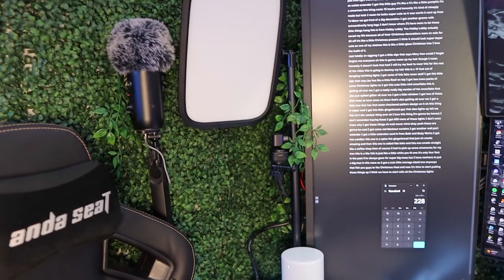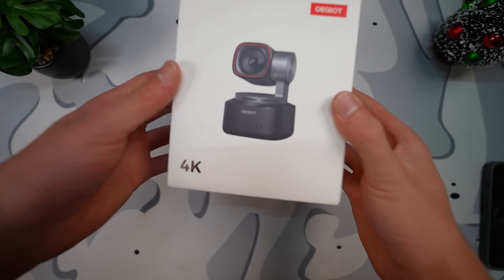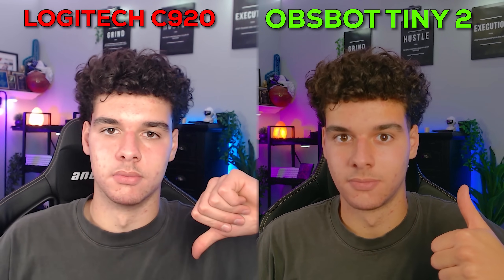This is actually red and white which is pretty funny. But by far the best thing in the entire video is the Opsbot Tiny 2 - it's a 4K webcam. I'm actually using it to record this entire thing right now and as you can see the quality is absolutely insane. The Tiny 2 has an ultra-large one-and-a-half inch CMOS sensor, which means it delivers 4K quality that is super sharp with vibrant colors. Here's what the Logitech C920 looks like compared to this webcam - it's not even a close comparison.